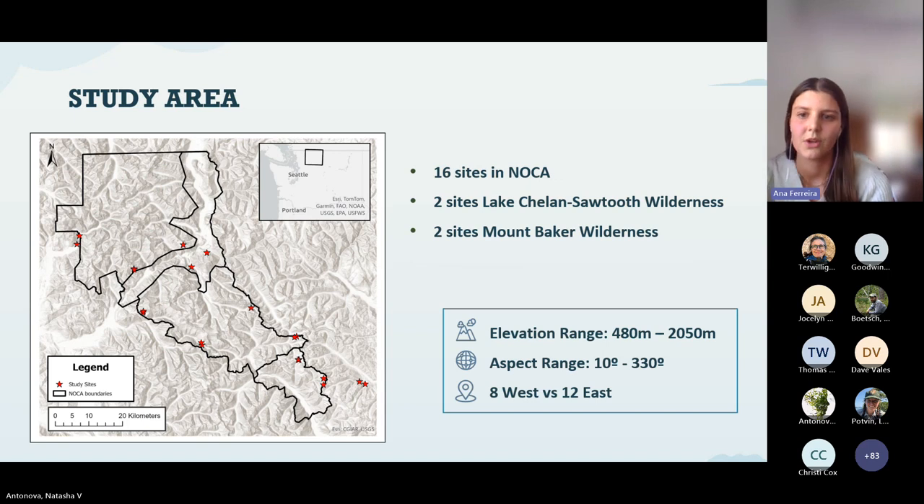We chose the North Cascades as our study area. We have a total of 20 sites within talus patches — 16 inside the national park, two in the Lake Chelan Sawtooth Wilderness, and two in the Mount Baker Wilderness. We chose sites with different topographic characteristics to maximize variability. Sites range in elevation from about 400 to 2,000 meters, in aspect from 10 to 330 degrees, with eight sites on the west side of the Cascade orographic divide and 12 on the east side.